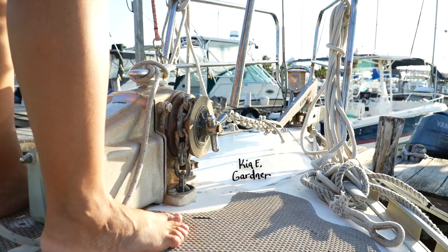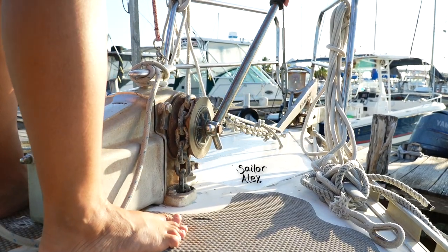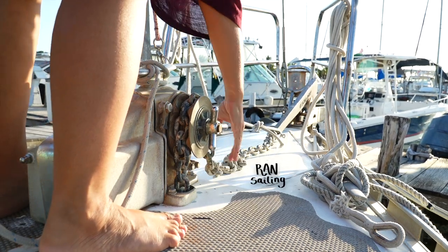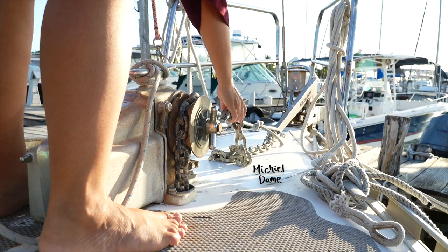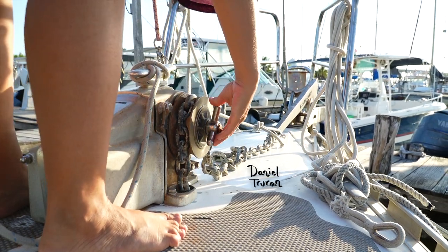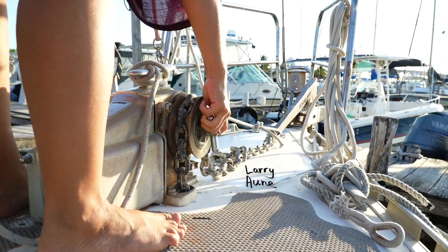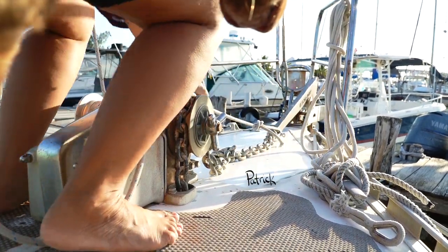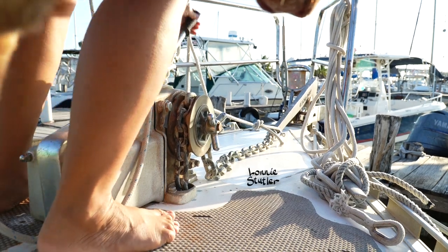Although it is not hooked up to the electrical system, this kind of Lofrans Tigress windlass can be used manually. I am so happy to know that we can finally release chain and winch it back up when needed. It's the simple things in life that make me happy.